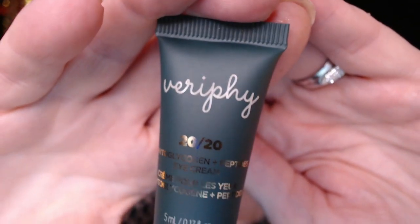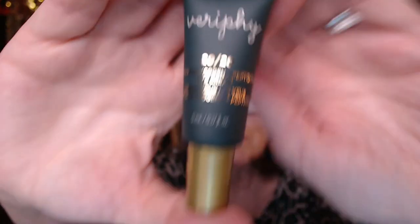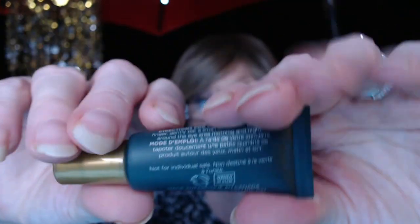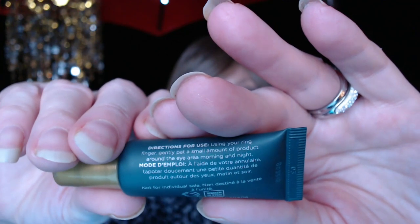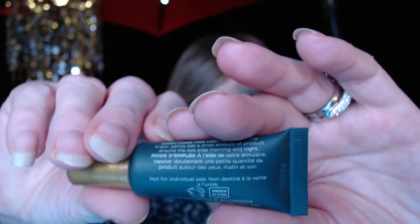Next we have what I think is a 2020 peptide eye cream — it's upside down. The directions say to use your ring finger and pat around your eye morning and night. I'm always up for an eye cream, so I think that was everything in this little bag.